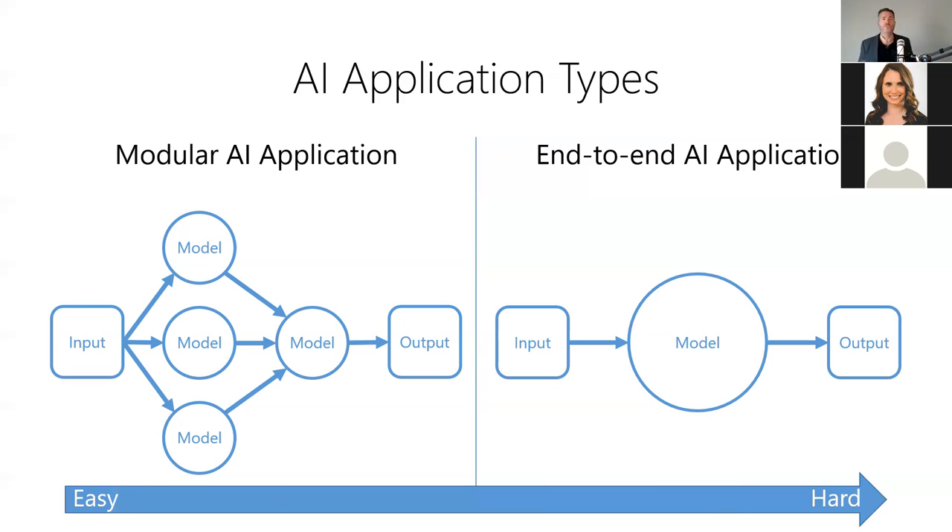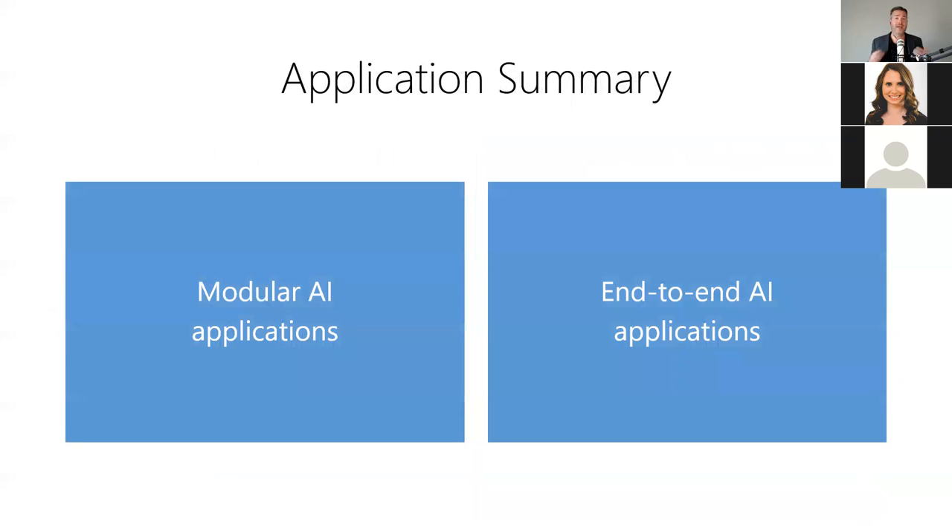This one-two combo can be very powerful for solving complex problems with AI and machine learning. Both modular and end-to-end AI applications are now very powerful tools in the AI developer's toolkit.